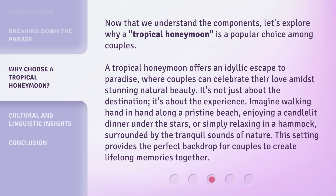Now that we understand the components, let's explore why a Tropical Honeymoon is a popular choice among couples. A Tropical Honeymoon offers an idyllic escape to paradise, where couples can celebrate their love amidst stunning natural beauty. It's not just about the destination, it's about the experience. Imagine walking hand-in-hand along a pristine beach, enjoying a candlelit dinner under the stars, or simply relaxing in a hammock, surrounded by the tranquil sounds of nature. This setting provides the perfect backdrop for couples to create lifelong memories together.